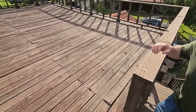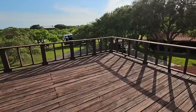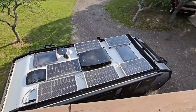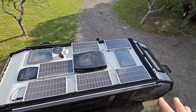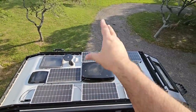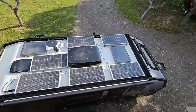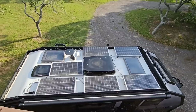Come on up - what do you think I'm going to show you? Check that out - it's got 600 watts on the roof, and I believe you can get another 600 watts in portable panels that you can lay out. Pretty insane, isn't it?